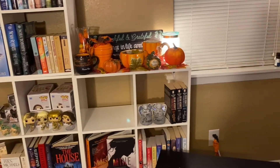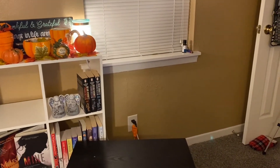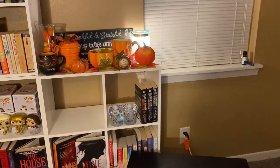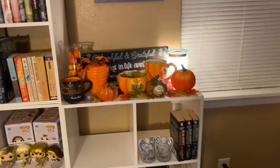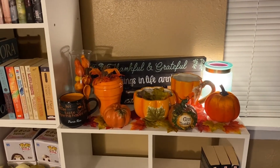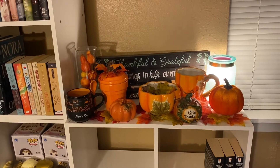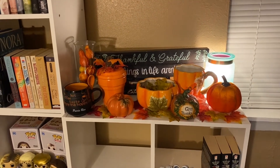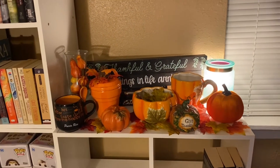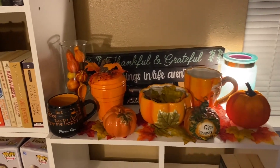Once my other bookshelf comes together, it's going to go over here in this empty space. What I've decided to do is every month decorate an area on my bookshelf. I chose this area here to make it look fall and festive.